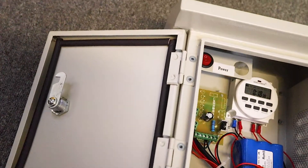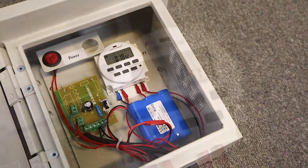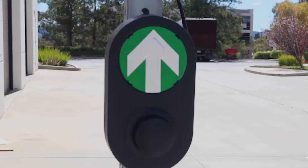Our LED flashing crosswalk sign is energy efficient and reliable. We offer various options for our crosswalk signs such as 24-7, timer activated, and push-button activated flashing LED crosswalk signs.